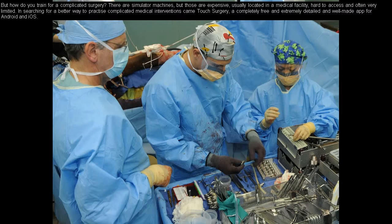In searching for a better way to practice complicated medical interventions came Touch Surgery — a completely free and extremely detailed and well-made app for Android and iOS.